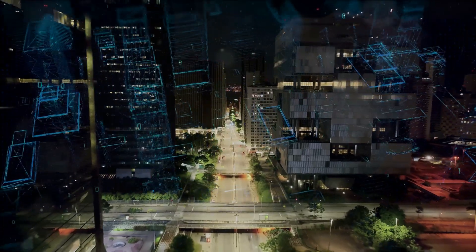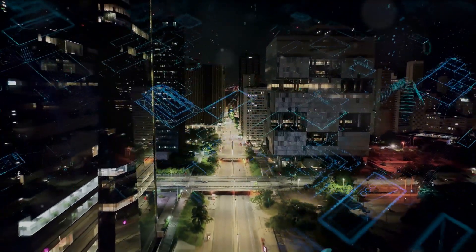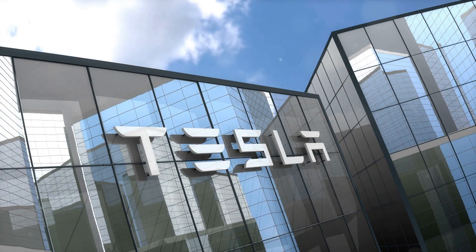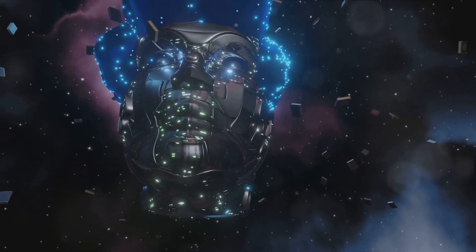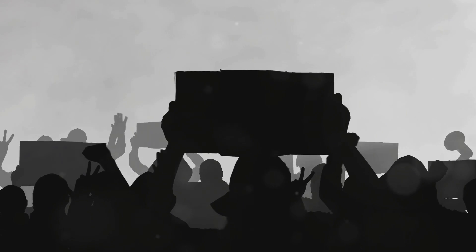The future of robotics and AI is a fascinating, albeit uncertain, frontier. But one thing is clear: with companies like Tesla at the helm, this future is closer than we think. As we ponder the possibilities, we must also consider the implications. Because, as with any revolution, the robotic one will not only change the way we live, but also how we perceive ourselves and our place in the world.